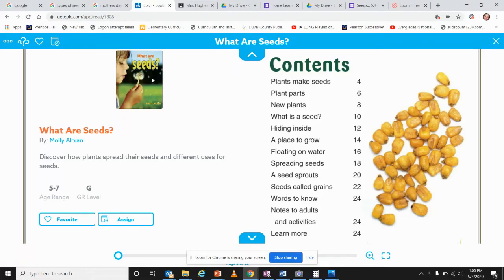We're going to explore a story called 'What Are Seeds?' from Get Epic. This is a non-fiction text and there are quite a few different sections in our table of contents. We're going to be exploring: plants make seeds, plant parts, new plants, what is a seed, hiding in, a place to grow, floating on water, spreading seeds, a seed sprouts, seeds called grains, words to know, and some adult notes and activities.